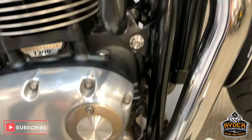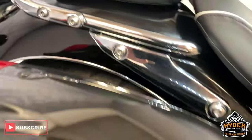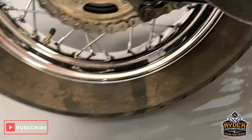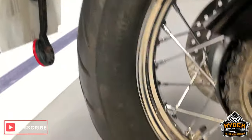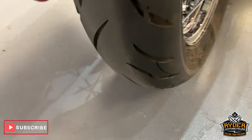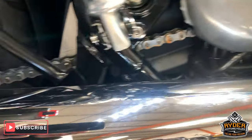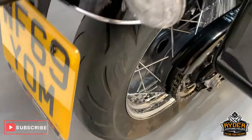Nice exhausts as you can see there. Does come with the hard panniers — all really good. Nice rear wheel as well. Rear tyre is good. Chain and sprockets look good.